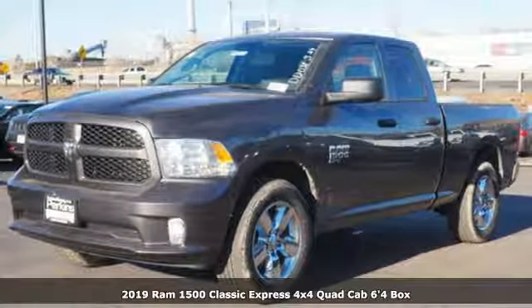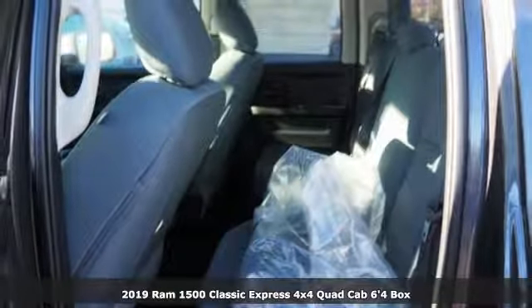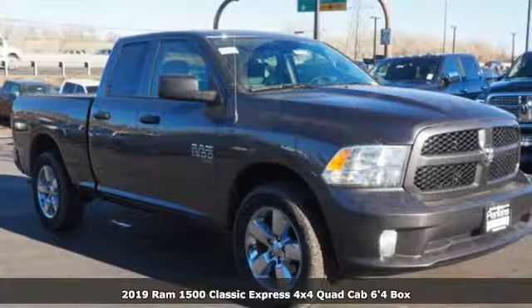It's a new 2019 1500 Classic. RAM works hard, plays harder. It comes with the features you need and, better yet, want.